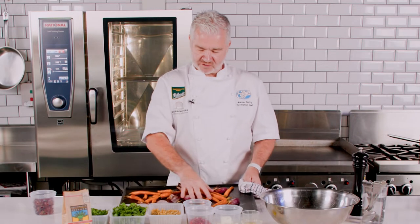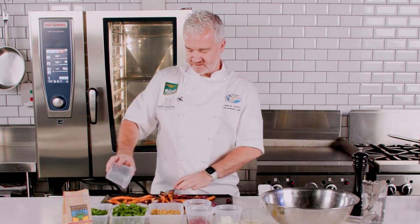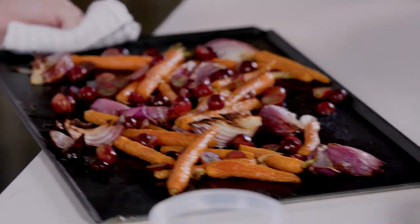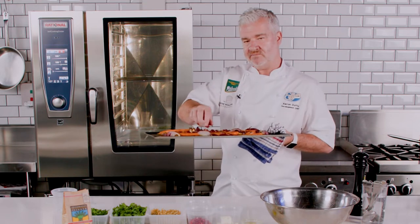So now that the carrots and onions are beautifully roasted, I'm going to add our grapes — the grapes have been halved, they were seedless reds. Just give it a little move around. We're going to put them back in the oven for about 8 to 10 minutes, just enough for the grapes to break down.